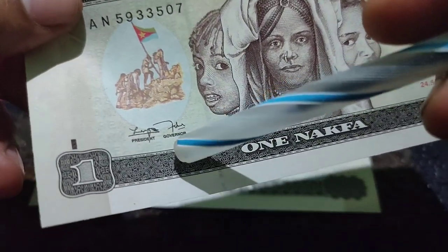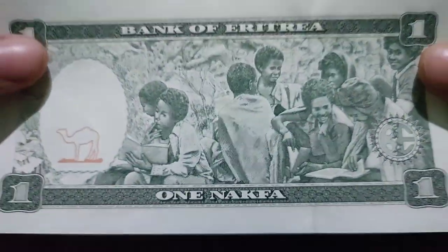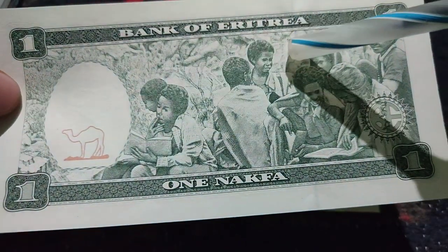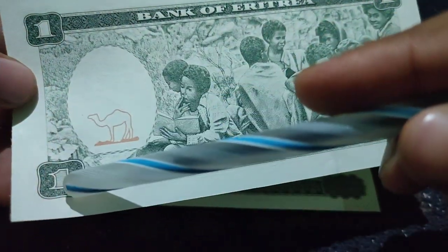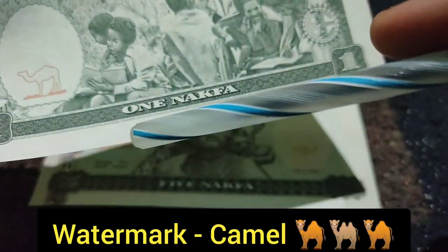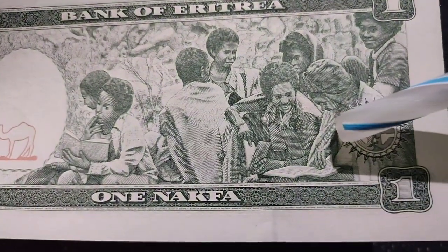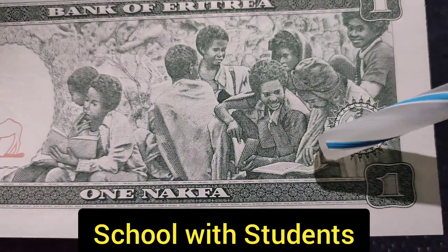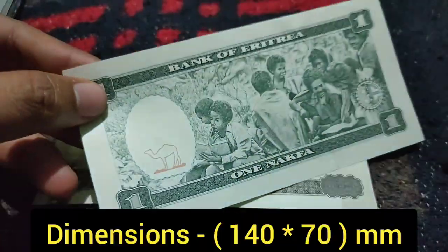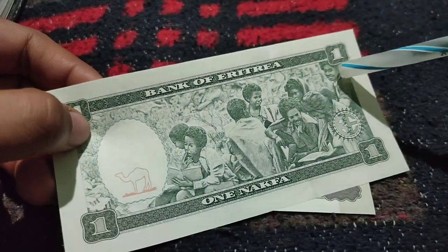And here is the signature of the governor. This is the back side of the note. On the top of the back side, it mentions 'Bank of Eritrea.' Every corner represents one Nakfa, and here is the logo of a camel. On the bottom, it says one Nakfa. There is also a picture of a school in Eritrea with some students holding their books. Its size is 140 mm on this side and 70 mm on the other side.